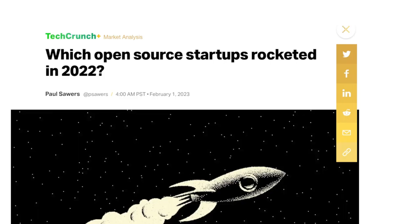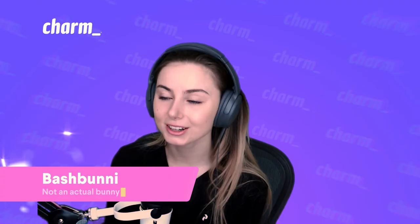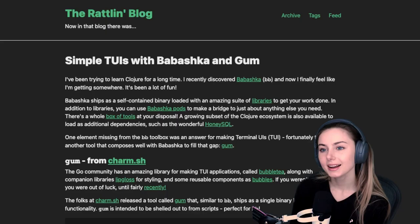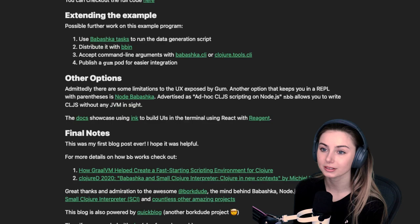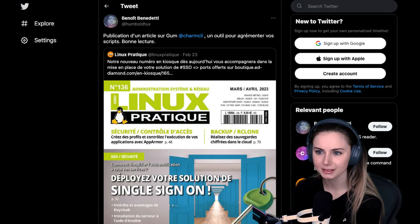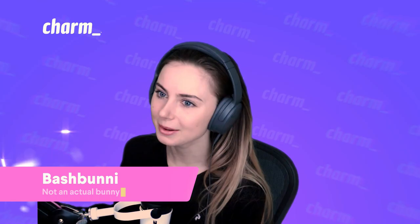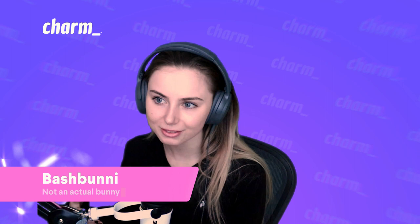TechCrunch featured our Soft Serve repo in their fastest growing startups of 2022 list — thank you so much, TechCrunch. The Rattlin blog posted an article on how to get started writing two-week scripts with Clojure and Gum, so check that out in the description. Gum was also featured in a French Linux magazine — merci beaucoup d'avoir partagé nos outils avec votre audience. Very cool to see the French community start to adopt some of our Charm stuff.